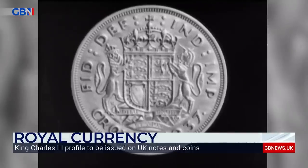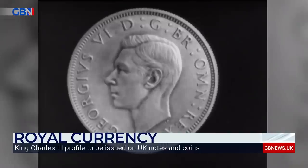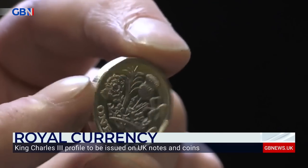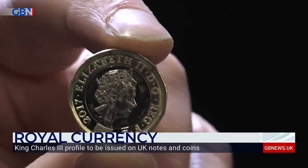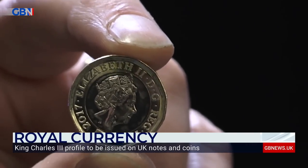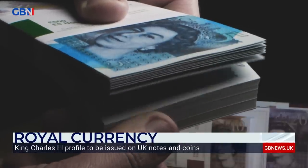Traditionally, monarchs face the opposite way from their predecessor. As Queen Elizabeth II's father, George, had faced to the left, it was her turn to face to the right. Once the king approves his portrait, millions of pounds worth of new currency printed by the Royal Mint will be distributed across the UK.